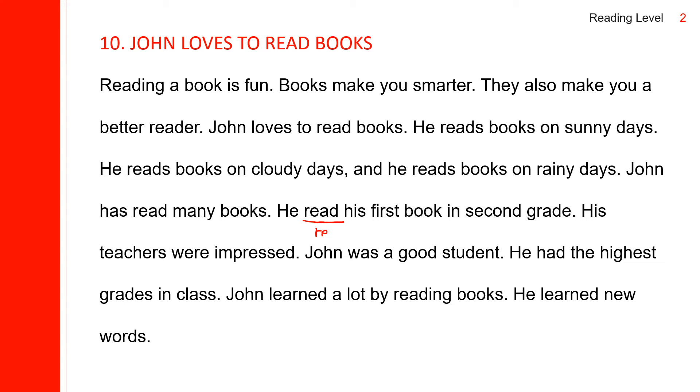And it sounds 'red.' He read his first book in second grade. His teachers were impressed. The past participle sounds like T because this is voiceless. Impressed. His teachers were impressed.